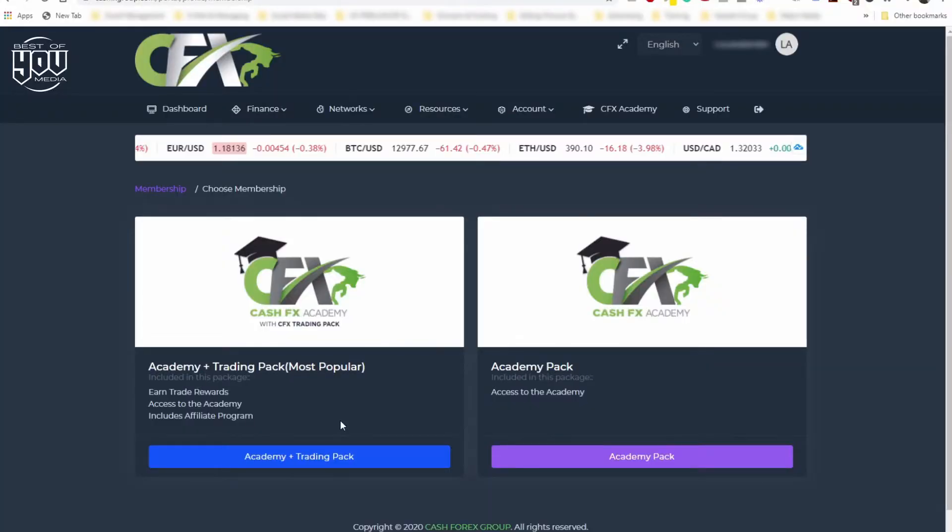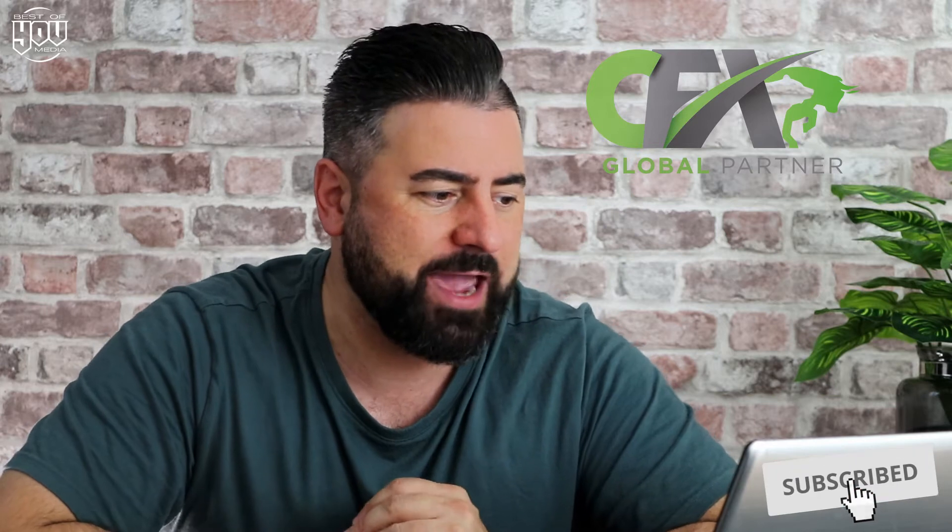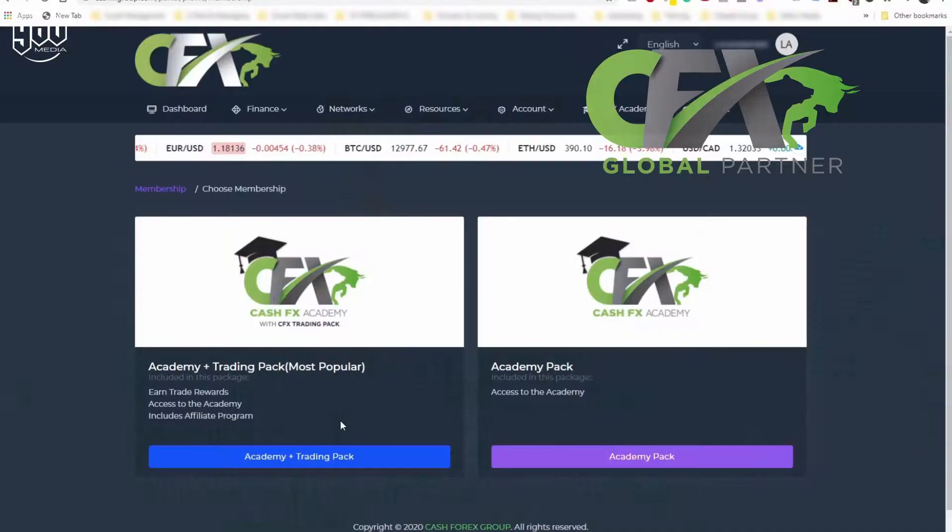When we log in we can see we've got two options: option one is the academy and trading pack, or option two is the academy pack. Most of you are here because you want the trading and want to earn money. CFX has an excellent academy where you can learn Forex and trading to increase your knowledge. For me, I'm new to trading and happy for CFX to trade for me, but they do offer trading materials to help you learn to do it yourself. We're going to select the academy and trading pack as that is the most popular and the one that's going to make you money.